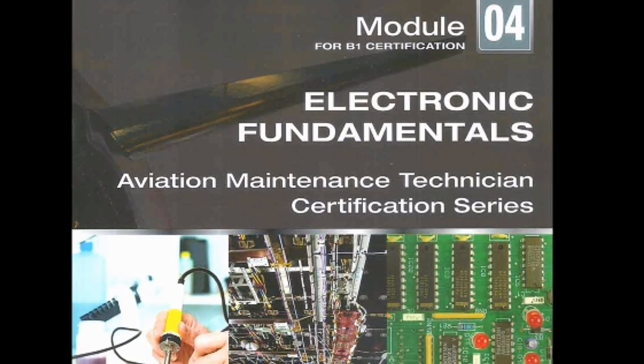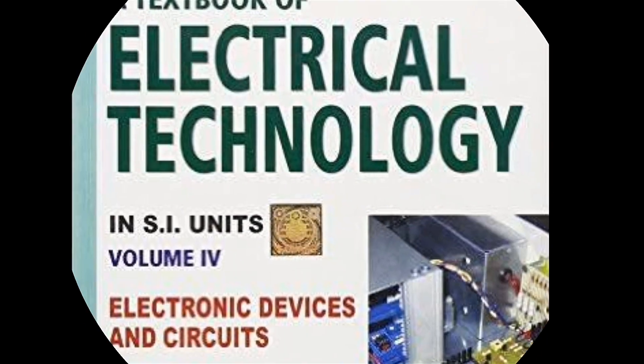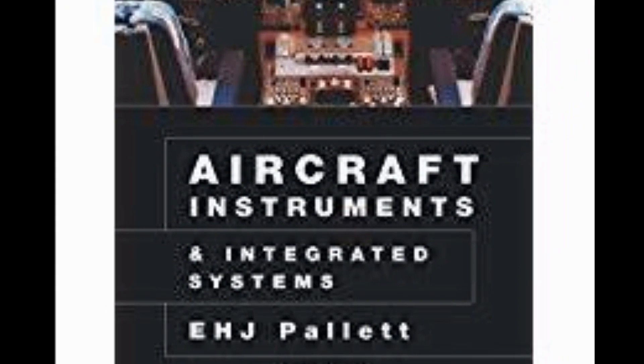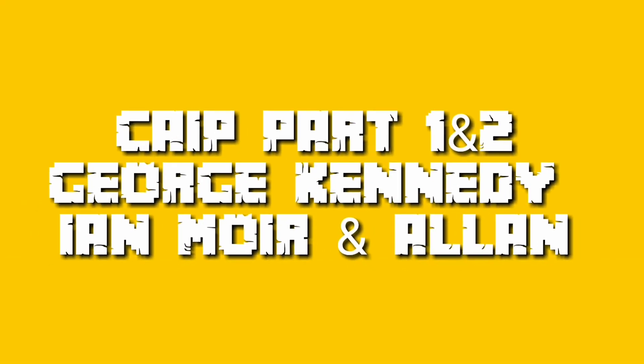Moving on, for Module 4 the books are: Module 4 Electronics Fundamentals, B.L. Tharaja Volume 4, E.H.J. Pallett Aircraft Instruments, E.H.J. Pallett Aircraft Instruments and Integrated Systems. Other books include CIP Part 1 & 2, George Kennedy, Iron Moyer, and Allen.